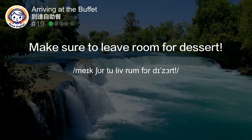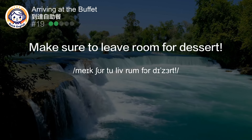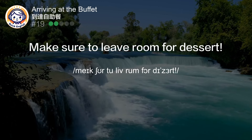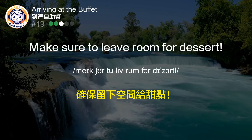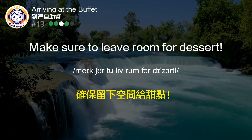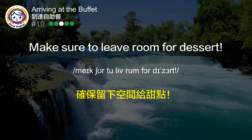Make sure to leave room for dessert. 确保留下空间给甜点。